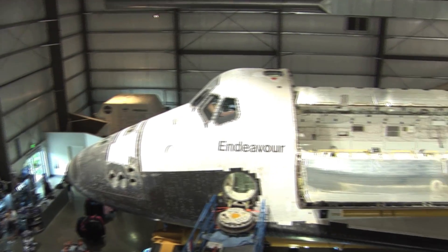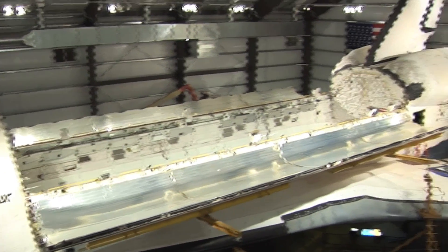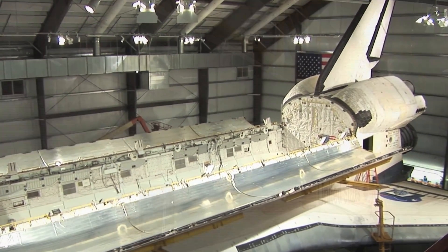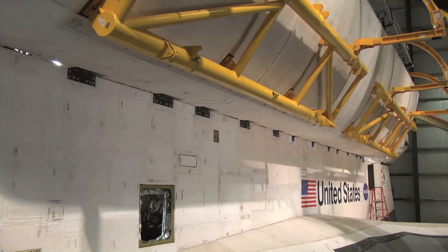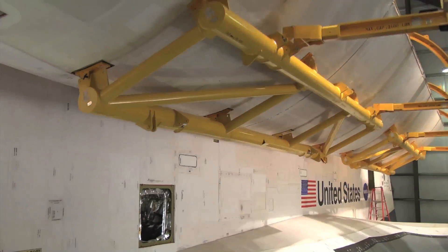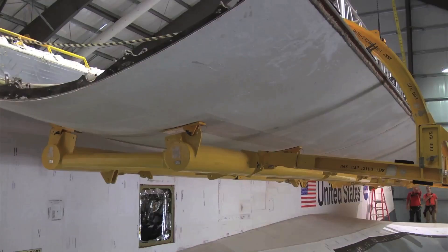Once we finish the Gopher Payloads operation, we're going to close the payload bay doors again and leave her on display for a couple of years. As the new building gets complete, we're going to start an operation called Gopher Stack, where we will take her out of this temporary building, move Endeavour down the street, and stack her to a set of solid rocket boosters and an external tank in preparation for her final display. After that, we'll move her into her new building.